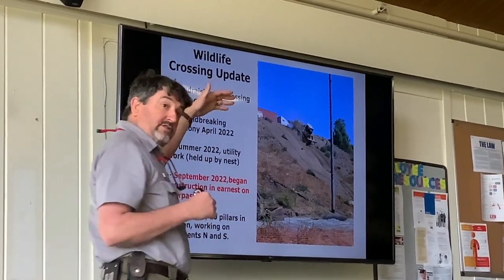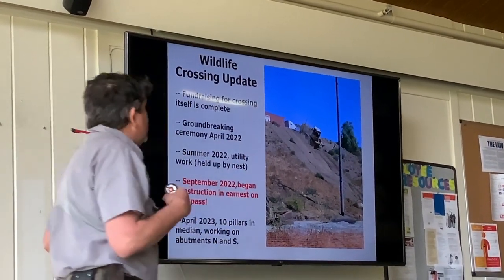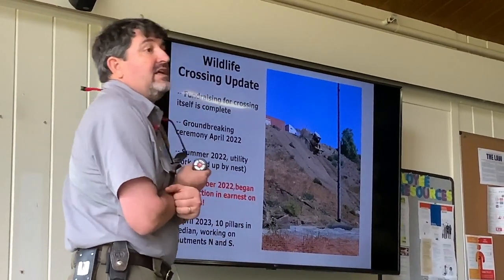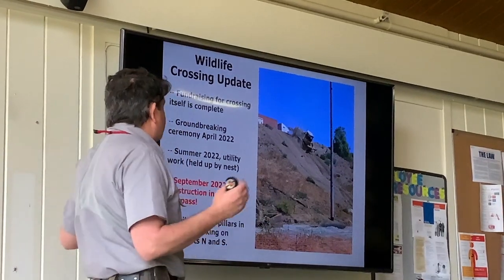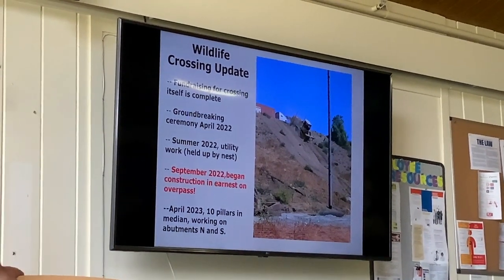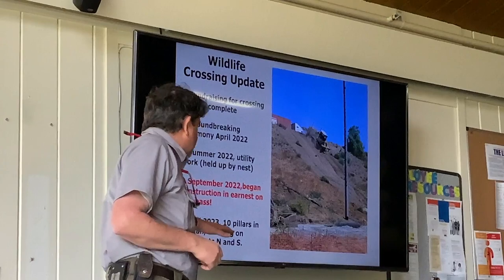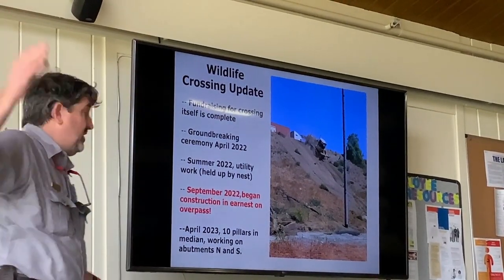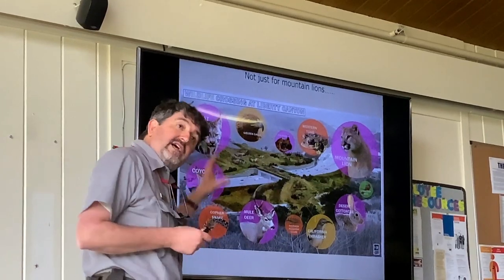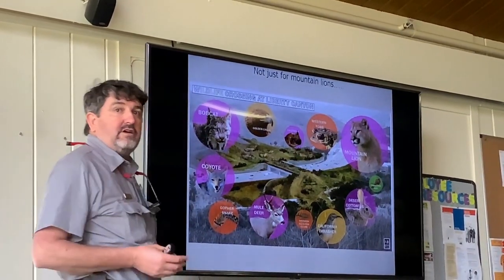Fortunately there's been a ton of interest and support. The fundraising was led by the National Wildlife Federation with lots of partners — critical ones being Caltrans and the Santa Monica Mountains Conservancy who owns the land. The National Wildlife Federation raised the 90 million dollars the crossing is costing. We had a groundbreaking last April, utility work started in summer 2022, though some acorn woodpeckers nesting in a power pole slowed things down a bit. Construction really began in September and as of April we have 10 pillars in the median with work ongoing on the abutments on both the north and south sides.